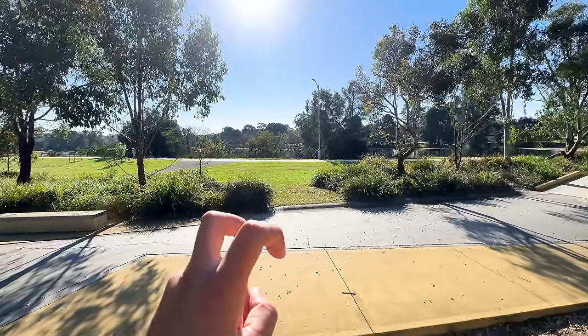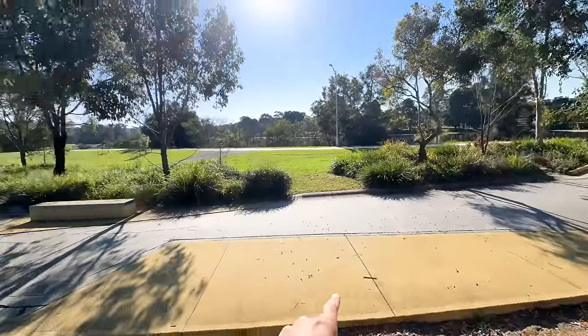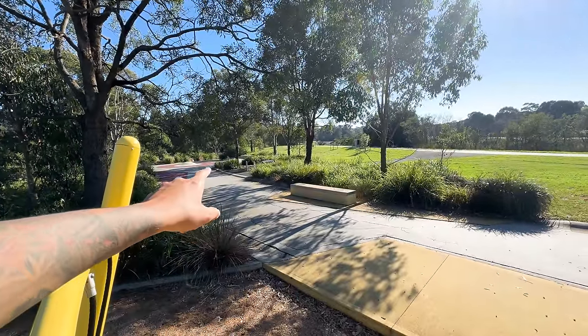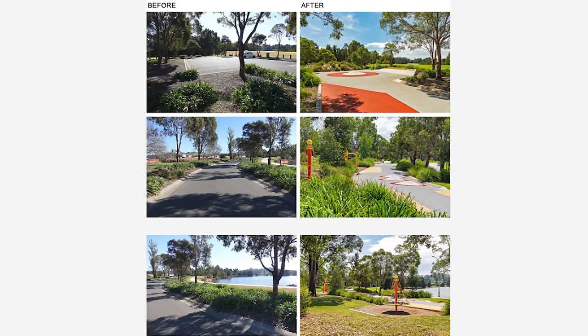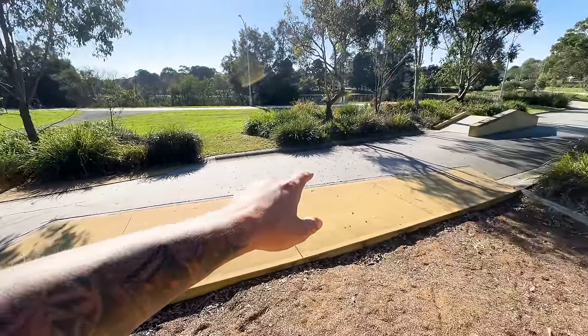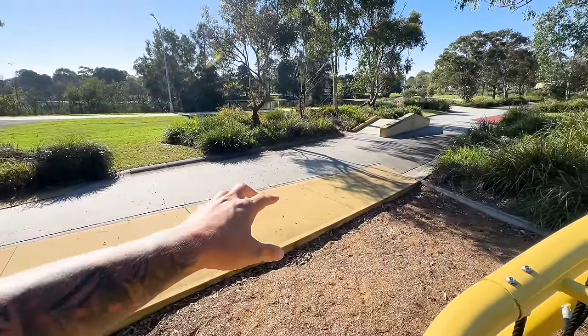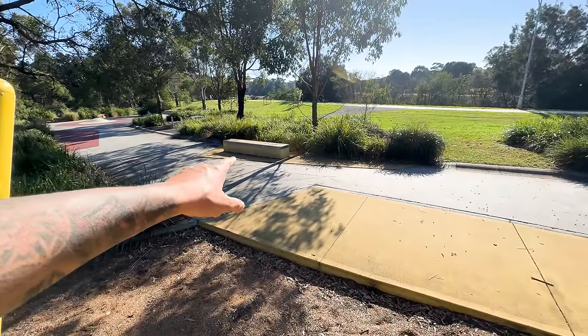Before this was a skate park, this used to be one long road leading from the main road all the way down to the car park at the end. That car park was for people coming here to visit the lake. If you look at it, you can tell this used to be a road by the way the gutters are set up — it's actually asphalt that's been painted over, and then they've added different cement elements to create obstacles.